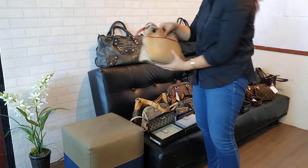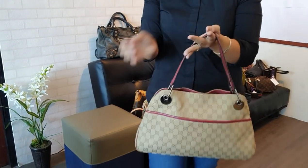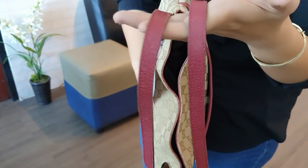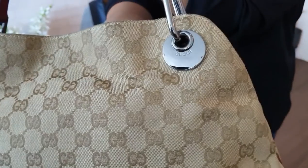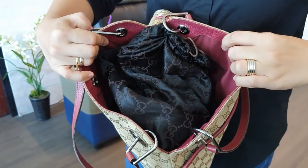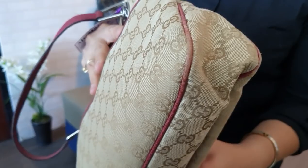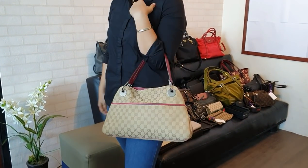We have another vintage Gucci shoulder bag. The edges obviously have some fading. The color has turned slightly pink — it's no longer the deep red or maroon it once was. The handles show the same fading. The hardware is still okay and looks good. The interior is roomy. The bottom and corners have scuffings on the lining, especially at the corners. This bag is only 15,000 pesos.